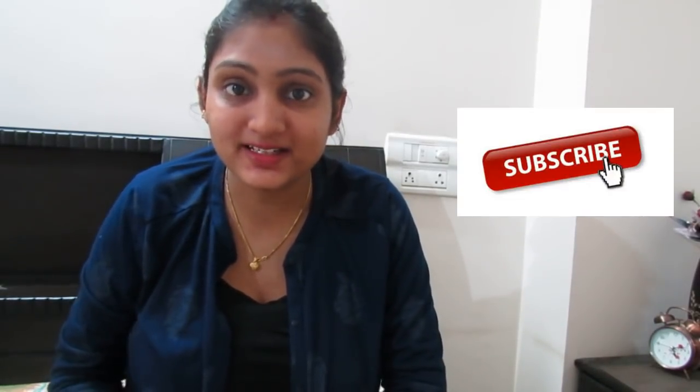That's it. These were all the items I purchased from Amazon and Mintra. I hope you liked this video. Please like, share, and subscribe to my channel. See you in my next video. Till then, bye.